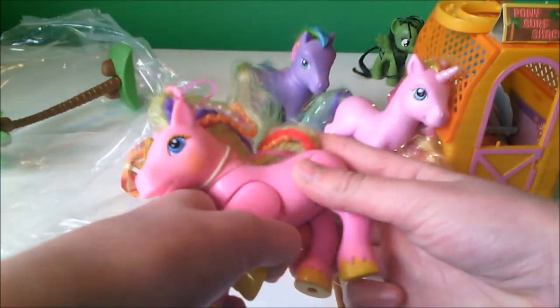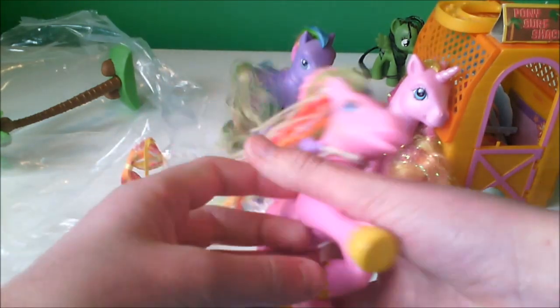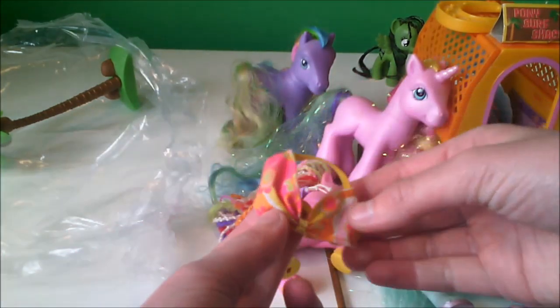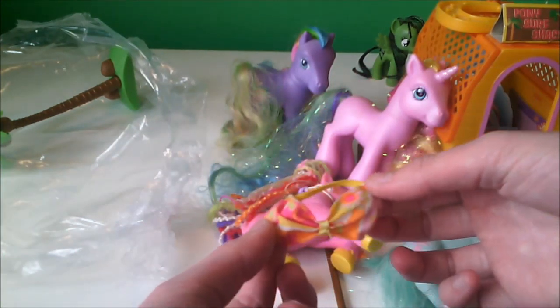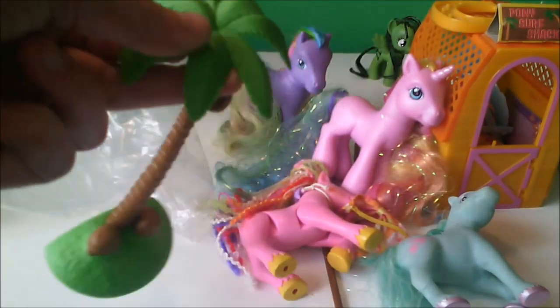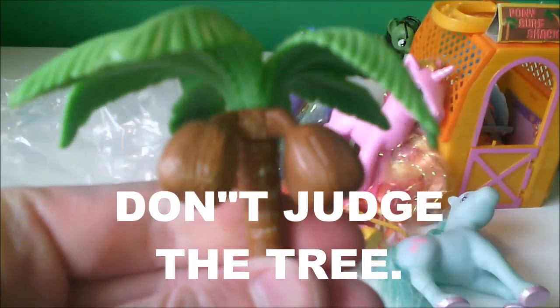Oh my gosh, that hair — that hair is flipping fabulous! Oh my God, his legs. Oh my God. It's beautiful. Is this a bikini? Oh my gosh, is this a bikini or is it a bow? I don't want to know. A fabulous tree! No pony can beat this fabulous tree. It is fabulous. Don't judge the tree, okay.